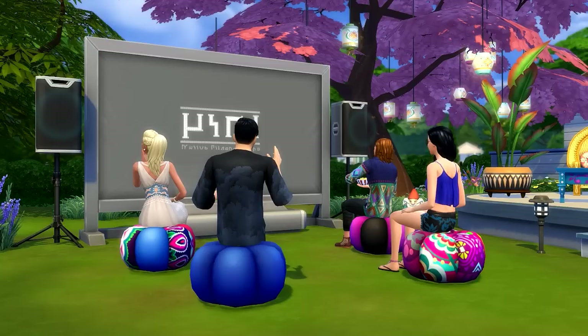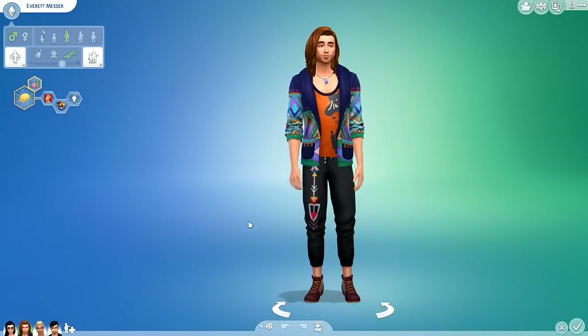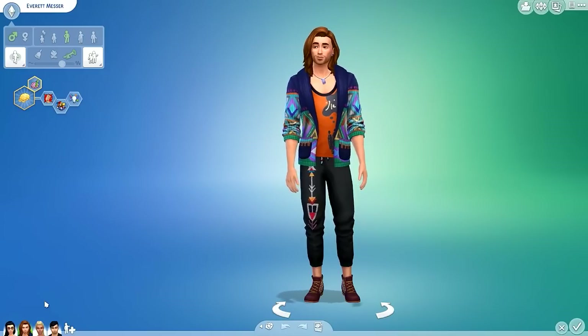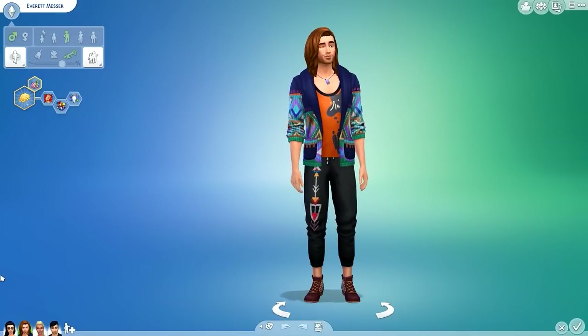In a moment I'll tell you all about this stuff pack, but first we're going to hop into Create-A-Sim and check out the brand new CAS items. I did go ahead and familiarize myself with this pack before filming, so it'll be a bit more straightforward. I have a better understanding of what's in it, though I might miss a few things — hidden gems for you to discover later.